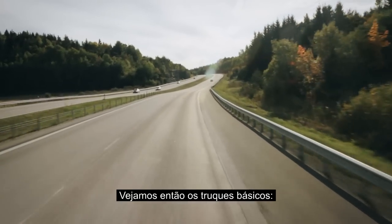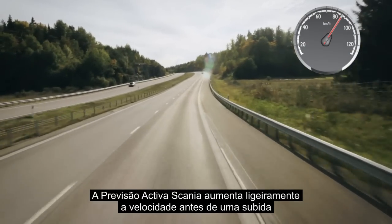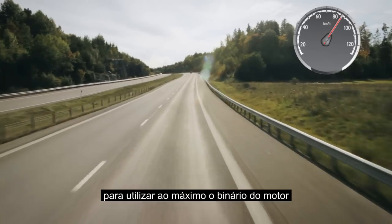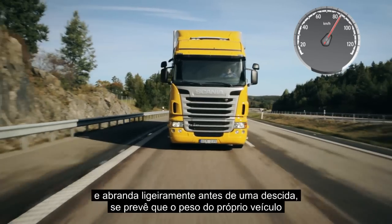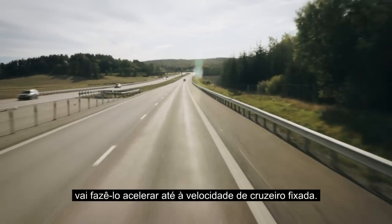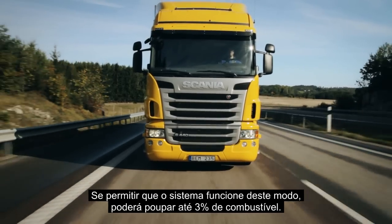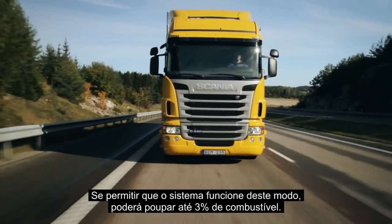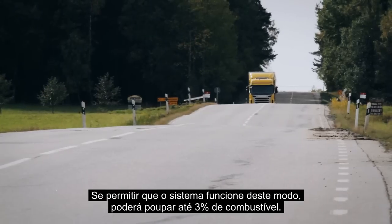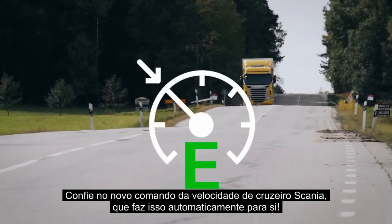Scania active prediction increases the speed slightly when entering a hill to make maximum use of the engine's torque, and slows down slightly before going downhill if it predicts that the vehicle's weight will make it accelerate by itself up to the set cruising speed. Allowing the system to drive like this will save up to 3% of fuel. You can trust Scania's new cruise control to do it automatically for you.